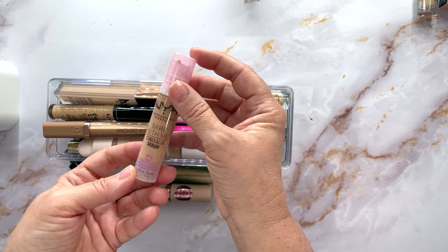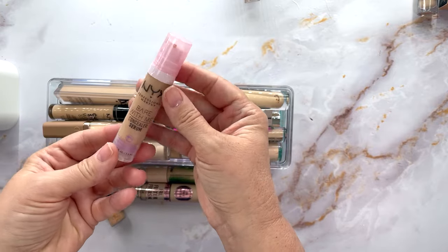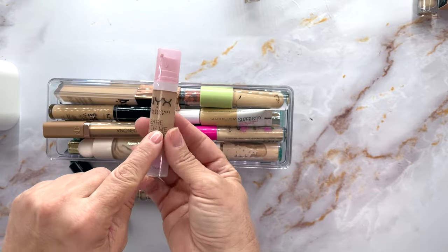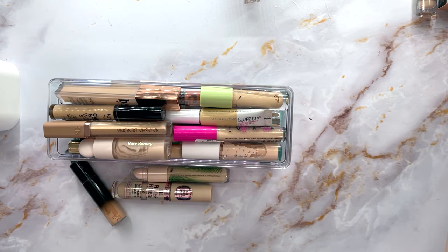This is the NYX Bear With Me Concealer — definitely a keeper. This one is in Beige, so I think this would be good for spot concealing. We're keeping this one.